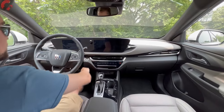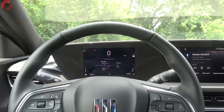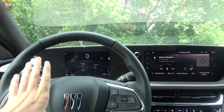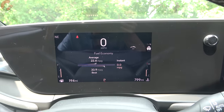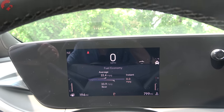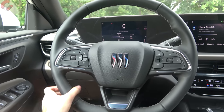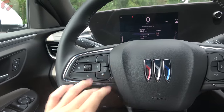We'll go ahead and fire it up with the push-button start. The big tech feature here is a dual display setup, starting with an 8-inch digital reconfigurable gauge cluster that is standard on every single version of the Invista. Pulling back to the steering wheel, we have a new design with the updated Buick logo, a nice flat-bottom look, leather-wrapped with stitching detail. The wheel is manual tilt and telescoping, and steering wheel heating is standard on the Avenir.